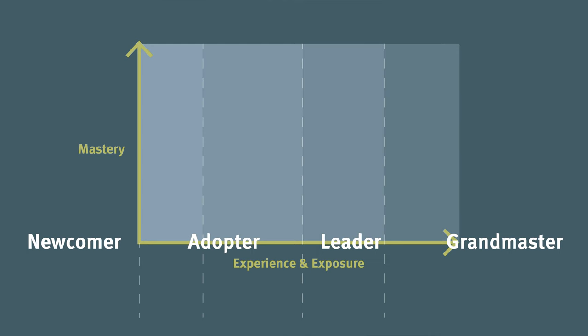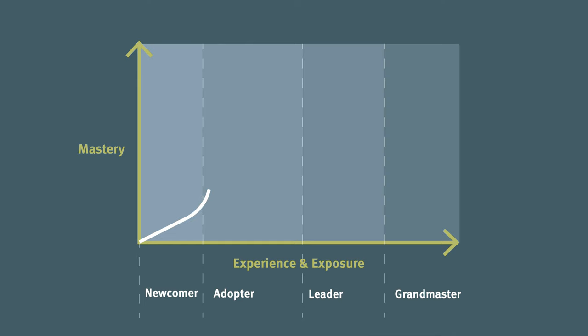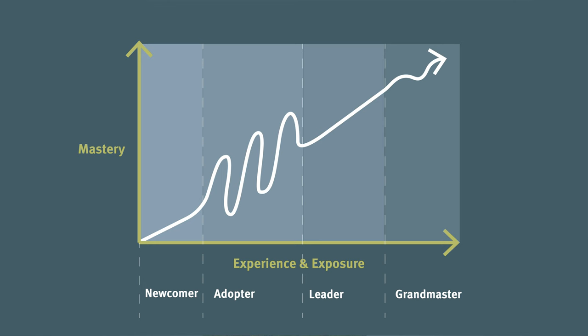There are four phases in the design thinking learner's journey: newcomer, adopter, leader, and grandmaster. As practitioners progress through these stages, their mastery increases in a non-linear fashion, experiencing fluctuations due especially to a lack of self-confidence. Note that mastery is a combination of competence and confidence — both are required to effectively use design thinking. So let's jump in.